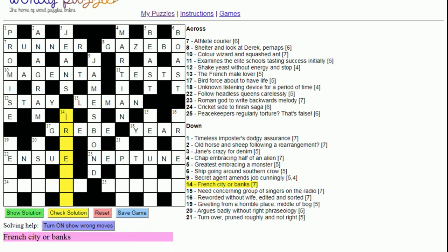Fourteen down: 'French city — or banks'. We have letters suggesting O-R, so it looks like we put the word 'or' in — that can happen in a cryptic crossword, occasionally with small words. 'Banks' is 'liens', so we get Orleans.